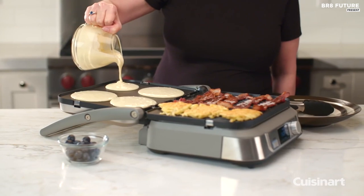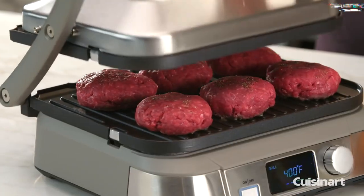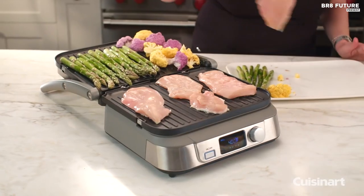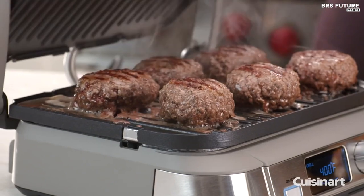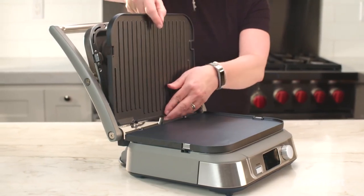The grill also features an easy-to-read LCD display and user-friendly digital controls, making it a breeze to operate. And when you're done cooking, simply pop the plates into the dishwasher for hassle-free cleanup. Although it may be relatively bulky to store, its impressive performance makes it worth the investment. At $120, this grill is a must-have for any home chef looking to elevate their cooking game.